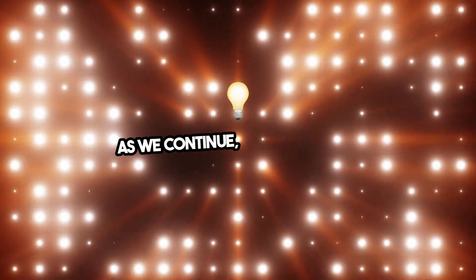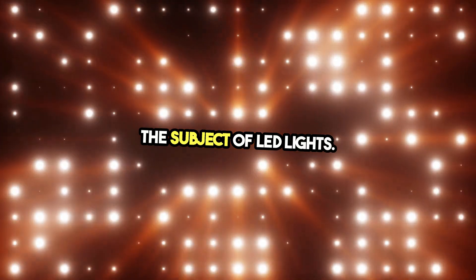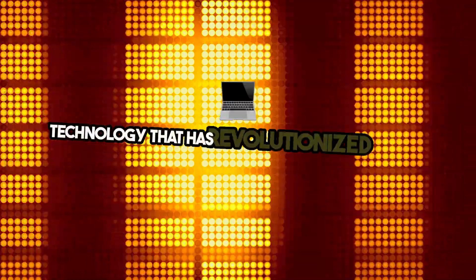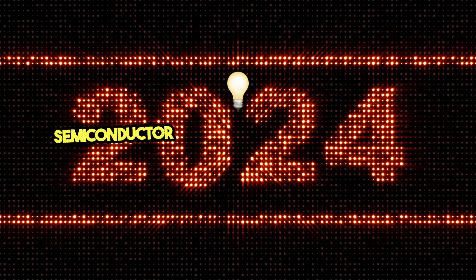Let's illuminate the subject of LED lights. LED stands for light-emitting diode, a technology that has revolutionized the way we light our homes and devices. LEDs operate by passing an electrical current through a semiconductor material,